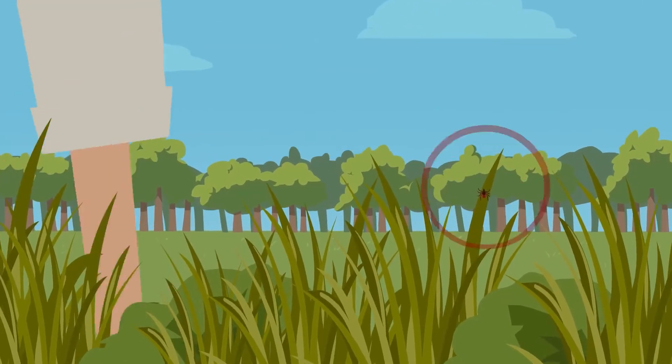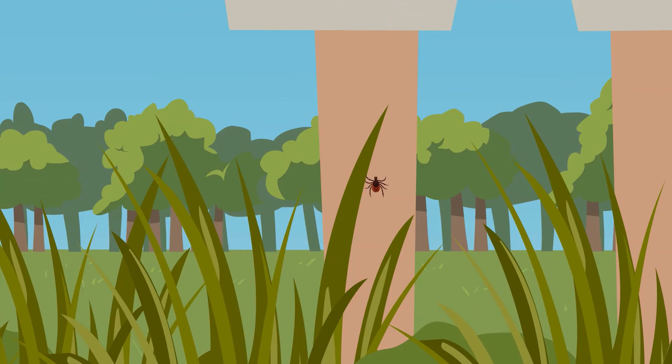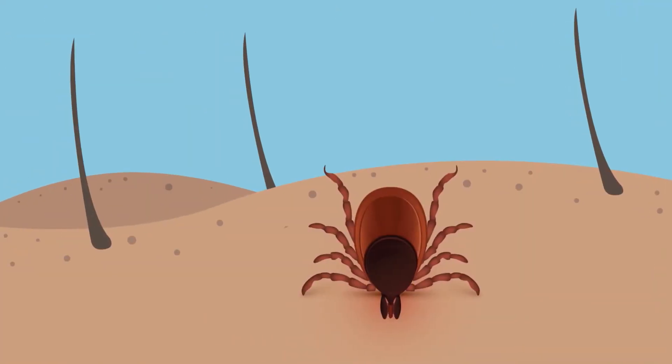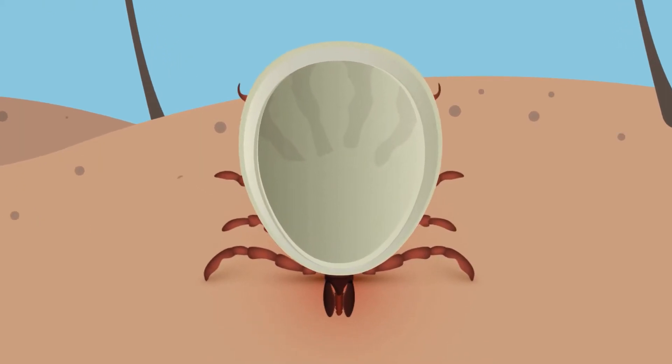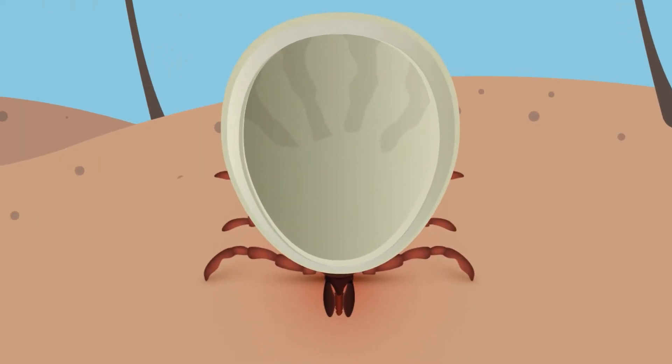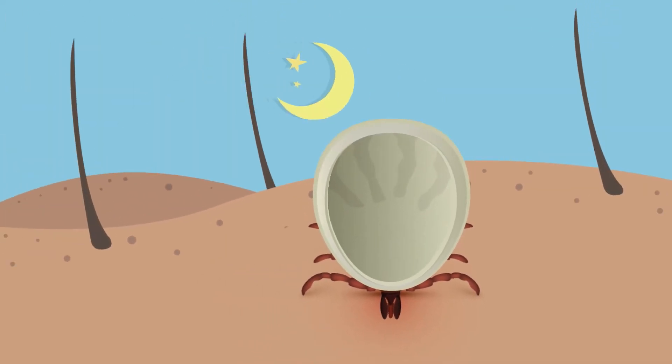Black-legged ticks hang out on tall grasses and bushes in wooded areas. When a person or animal brushes past, they hitch a ride. Most tick bites are painless, and ticks are slow feeders. One meal can take several days. An infected tick will usually need to be attached for 24 hours or more to spread Lyme disease.